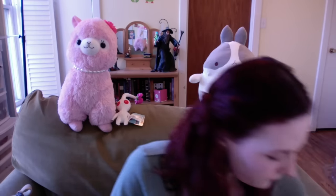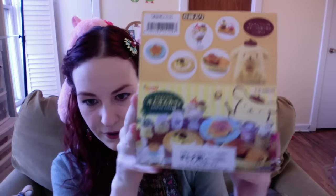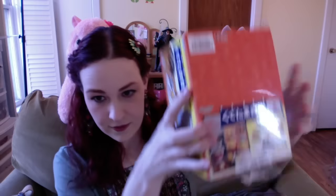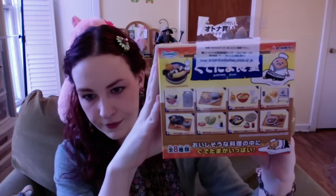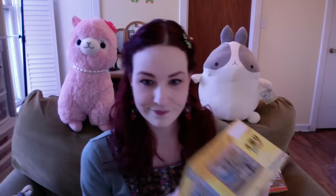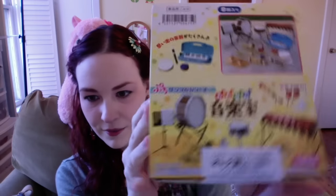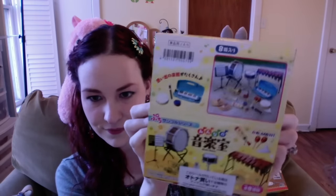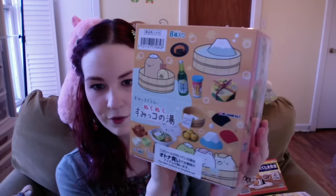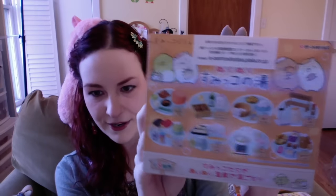I got four different sets of Re-ment. I got the Pom Pom Purin, Gudetama, Gudetama musical instruments, and my favorite set of the four — Sumikko Gurashi hot springs. I'll open these for you guys later.